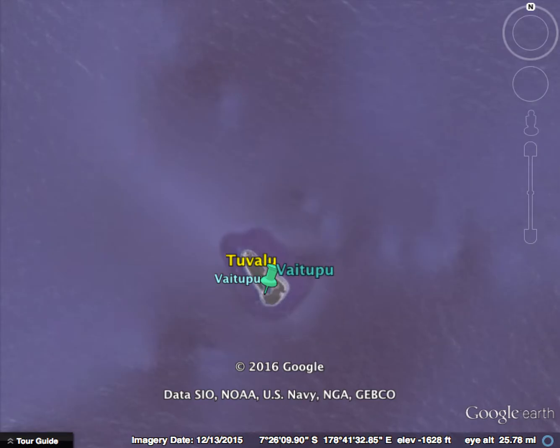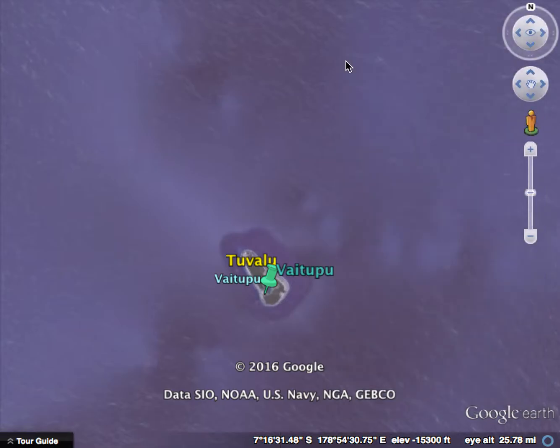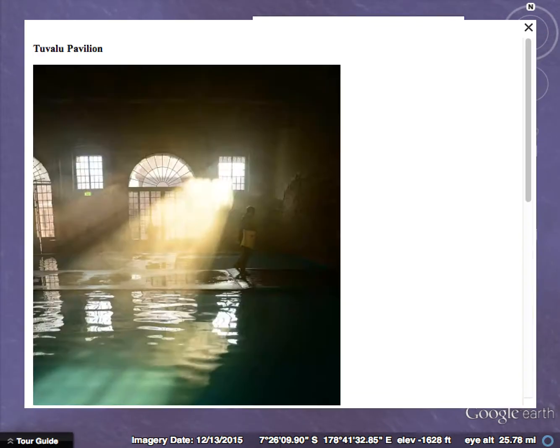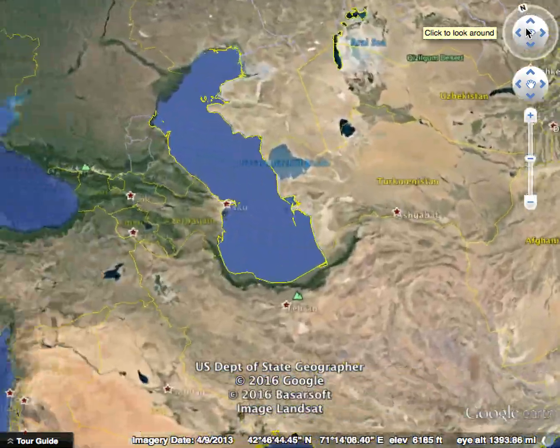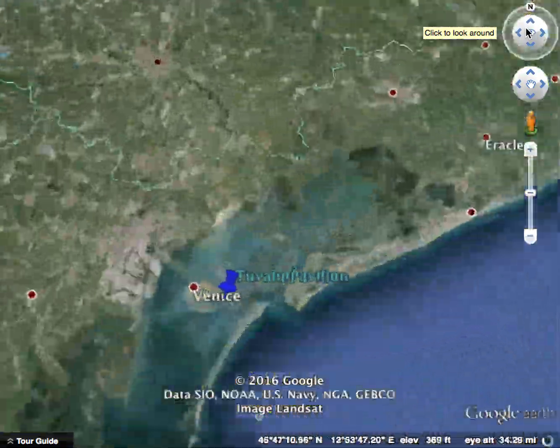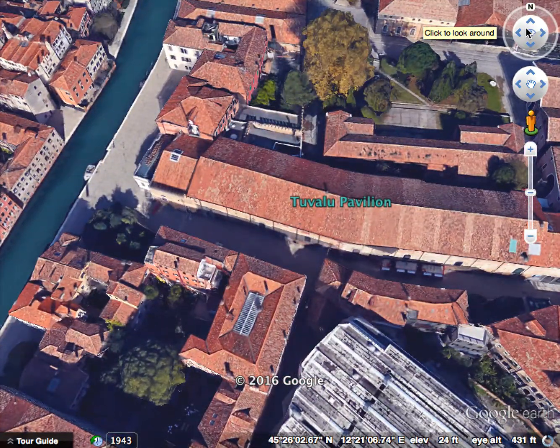In Funafuti we have the only airstrip and the only planes that come in contain about 30 passengers and fly in from Fiji, so the area is quite remote. This is important because their pavilion at the 2015 Venice Biennale is a direct commentary on their crisis.